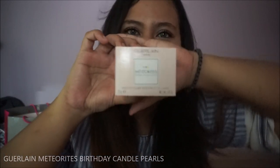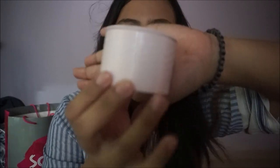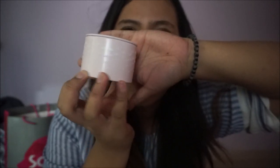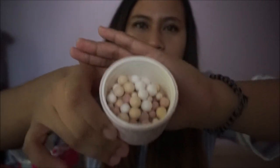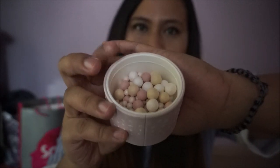Things that I got from Hermo — I got myself the Meteorite Birthday Candle Pearls by Guerlain. This is how it looks like: white, like cream, pastel pink, pearl. You may notice differences in how big the pearls are compared to the Avon one. The Avon pearls are really small, while these have small, medium, and larger ones.